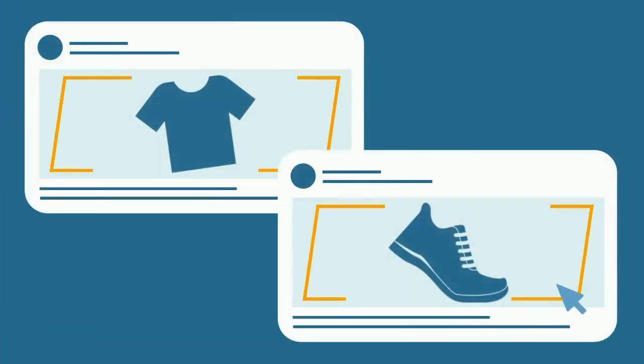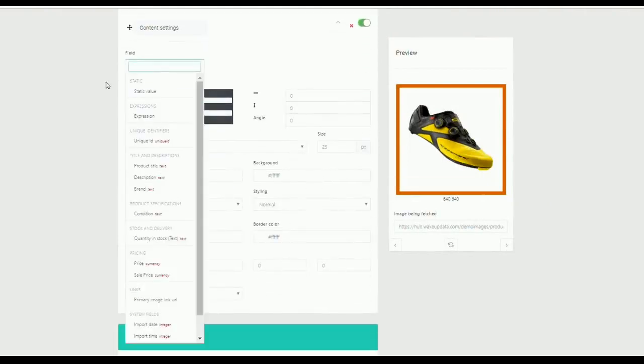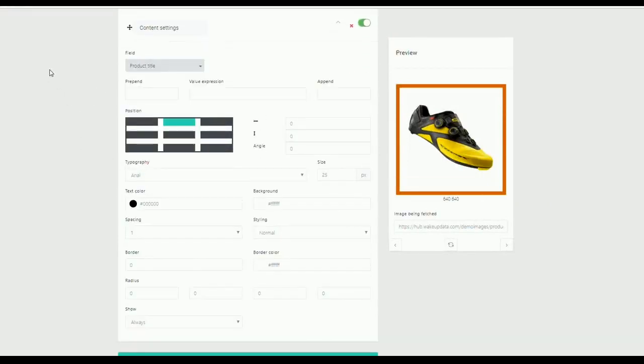A well-known sports clothing store has been running a design campaign since August 2018, focusing on displaying engaging offerings. The tailor-made designs, which they implemented through WakeUpData's image transformation tool, are an ideal way to take ownership of ads and make them stand out more clearly above the noise on Facebook.